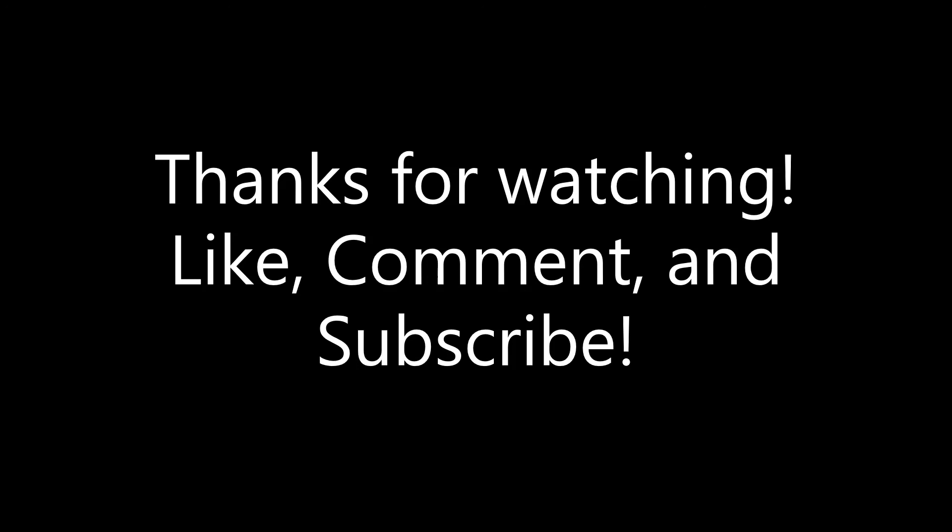And that brings us to the end of the video. Go ahead and hit that subscribe button and notification bell, leave a comment below if you wish, and like the video if you enjoyed it. I will see you next week.